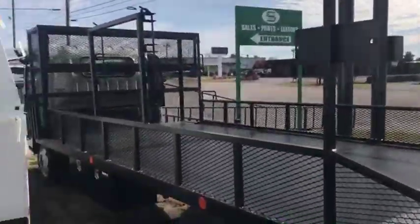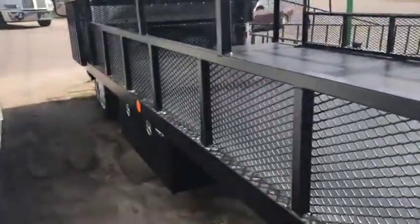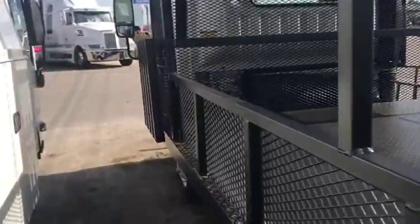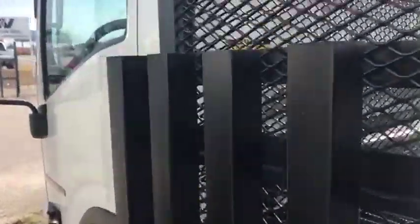We have a blower rack, weed eater rack, upper shelving cage locks. We have a locking toolbox, 4-foot toolbox on the driver's side, as well as a shovel and brake rack on the driver's side.